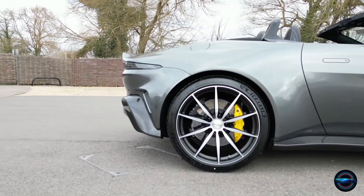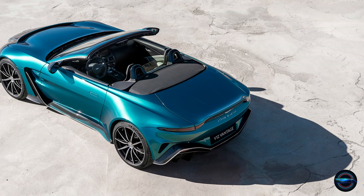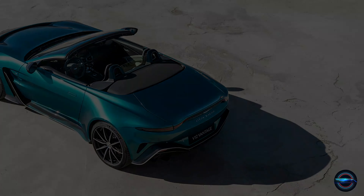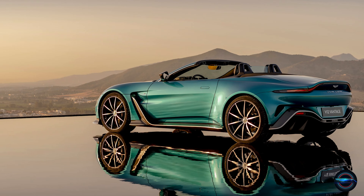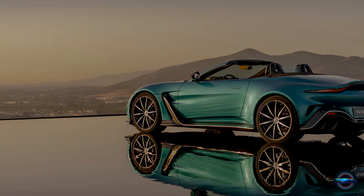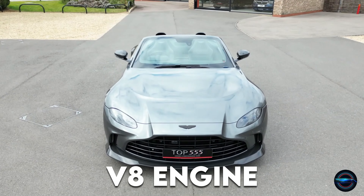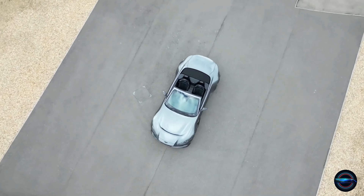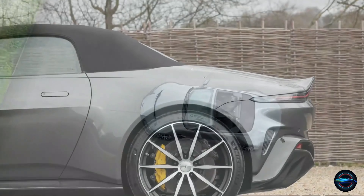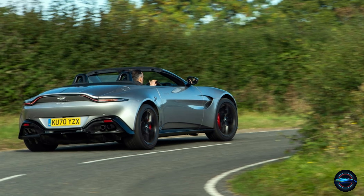Step into the world of 2023 and experience the thrill of the all-new Aston Martin Vantage. This breathtaking sports car is a true masterpiece, combining timeless elegance with raw power and performance. With its 503 horsepower turbocharged V8 engine, the Vantage rockets from 0 to 60 miles per hour in just 3.5 seconds, delivering a driving experience like no other. But this beauty is more than just a powerhouse on the road.